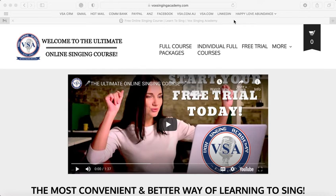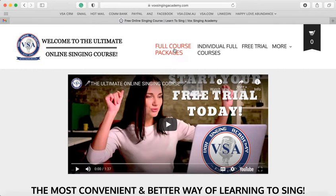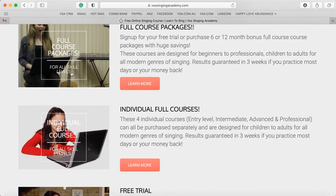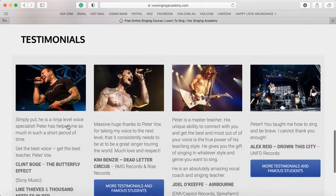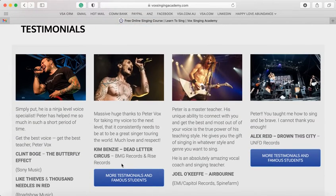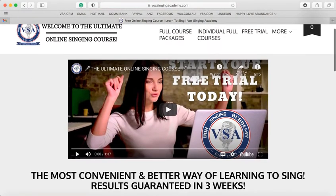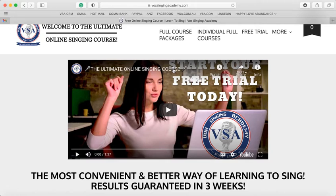One of the main changes on the website is we do not have short courses available anymore. We only have full course options: full course packages, individual full courses, and a free trial and more button at the top. There is an instructional video that gives you a brief run-through of what the Ultimate Online Singing Course guarantees, and these are basically the same three buttons as in the menu bar.